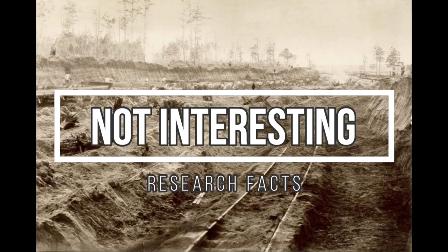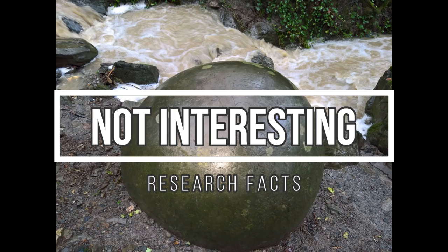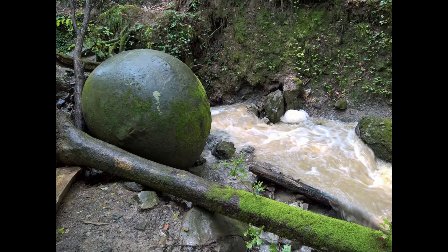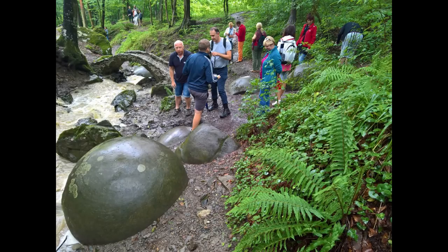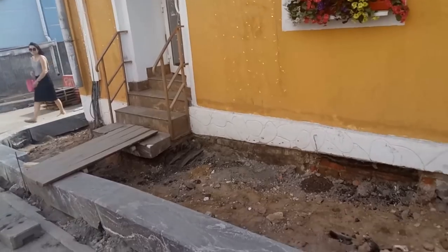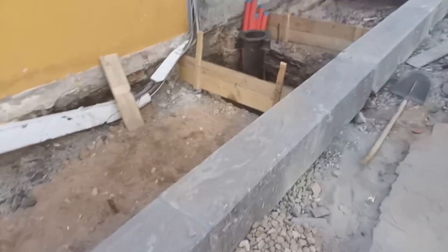Hi guys, today I'm coming with some interesting research facts. Yesterday I made a video about Bosnian balls and what they perhaps were, highly likely to be and useful, but nobody watched it. So I ended up searching through my archives and found these videos about buried windows — maybe those are the ones you're gonna watch.